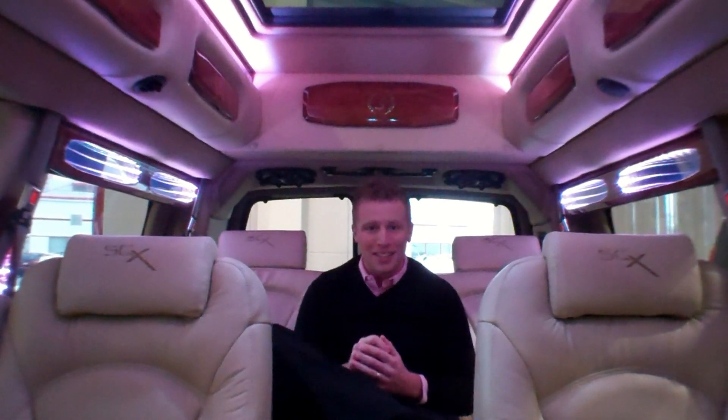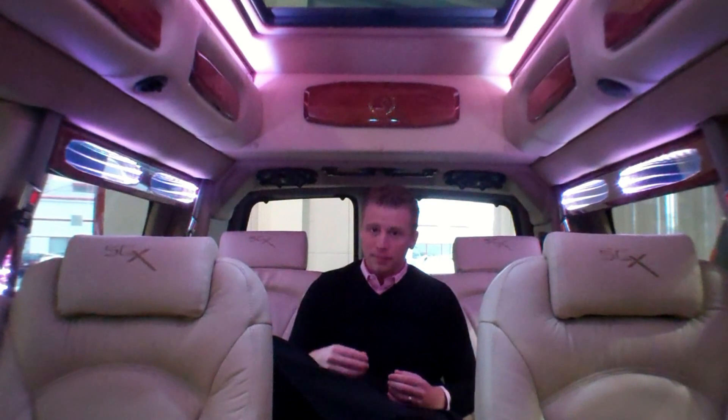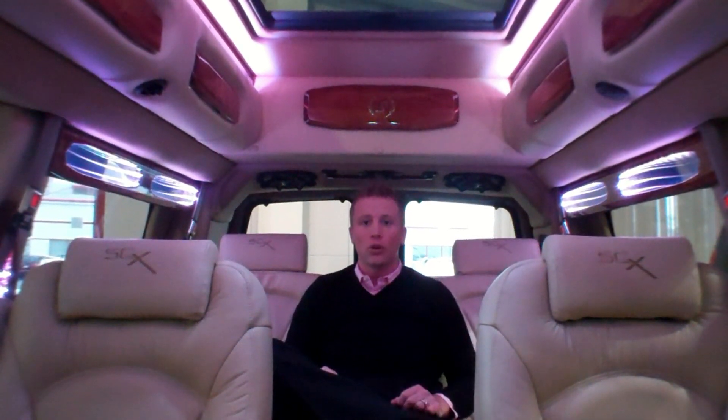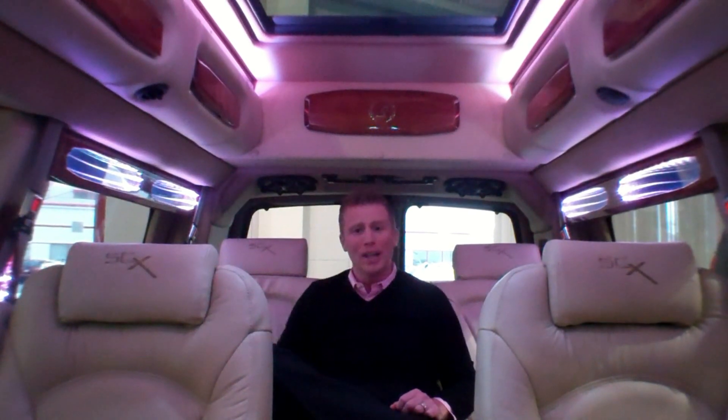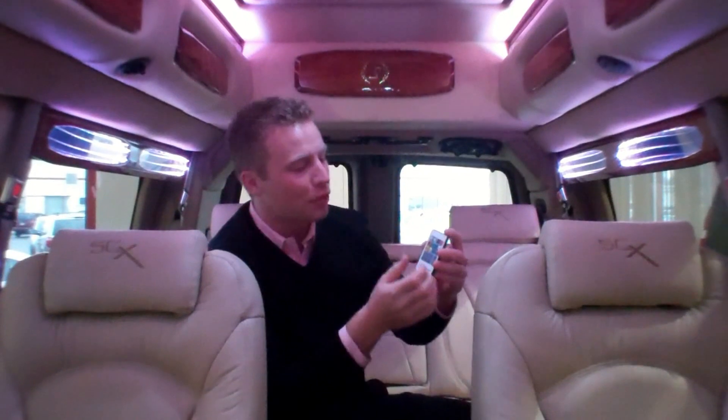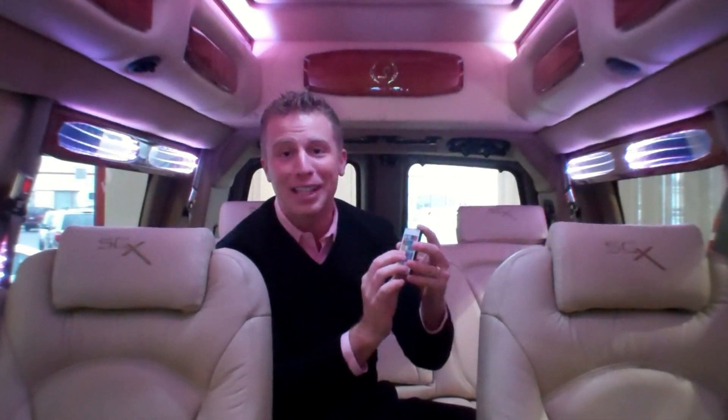Getting stuck in the back seat isn't always a bad thing, especially in a Southern Comfort Conversion Van. You have access to a sunroof, rear air controls, iPod hookups, and a perfect view to the TV. One thing exclusive to Southern Comfort Conversion Vans is the all-new LED lighting system. You now have complete control over your lighting, including 8 different colors and 6 different themes.